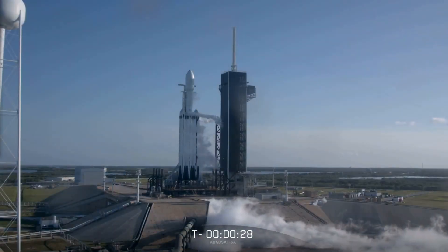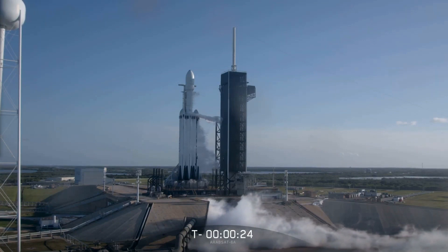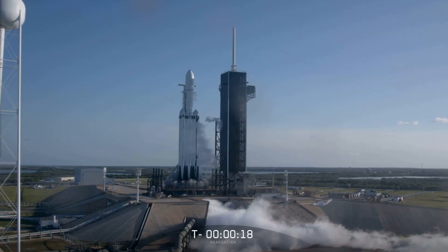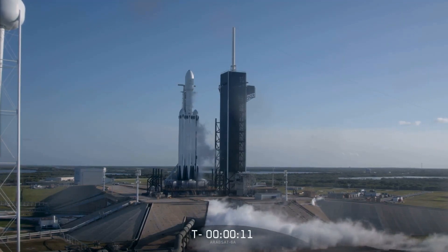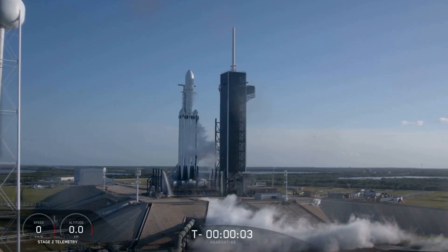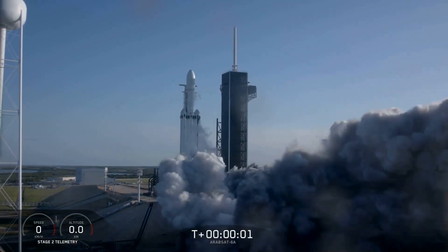T minus 30 seconds. 10, 9, 8, 7, 6, 5, 4, 3, 2, 1. Ignition, liftoff.